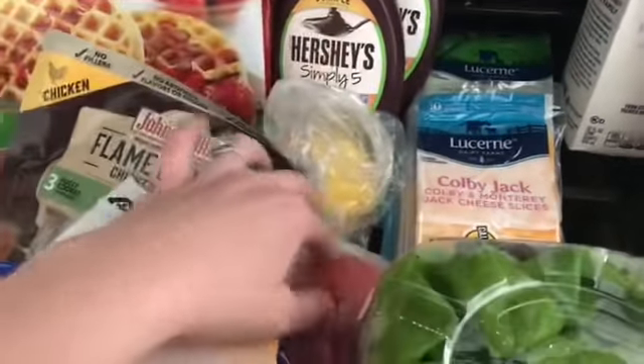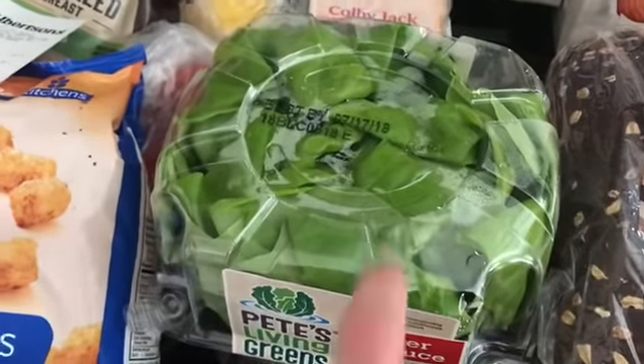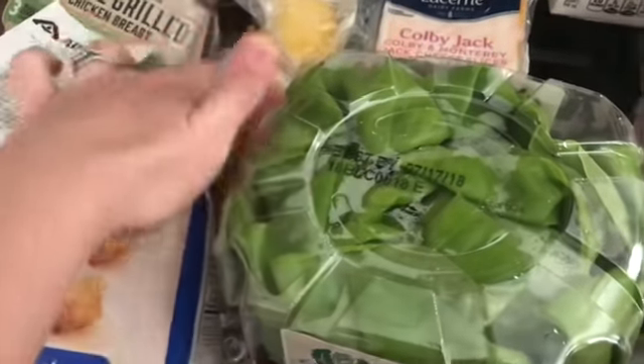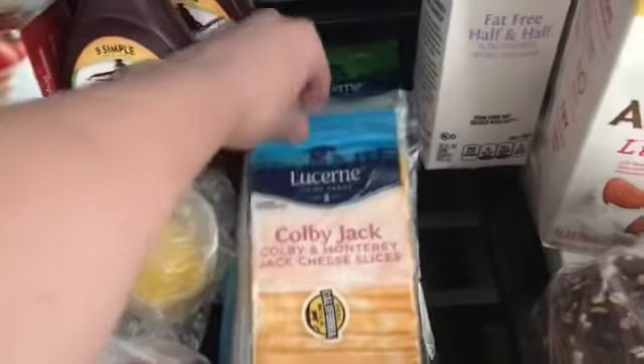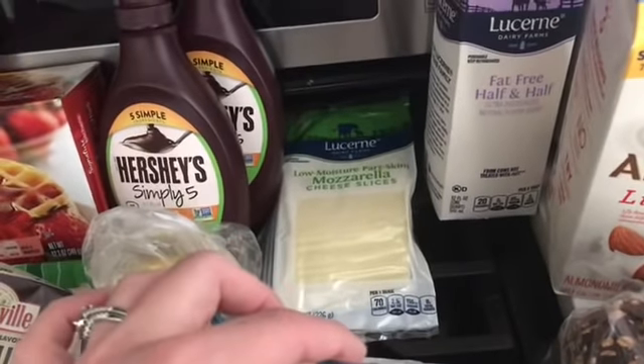And then I got a lemon, some tomato, and some butter lettuce. Butter lettuce is the best with burgers in my opinion. So I got lettuce and tomatoes for that. And then we got some of the sliced cheese — Colby Jack and mozzarella.